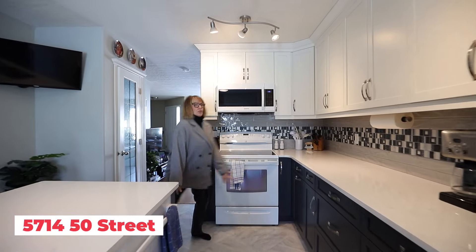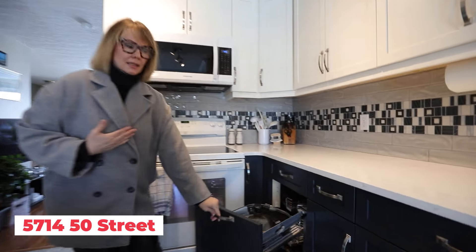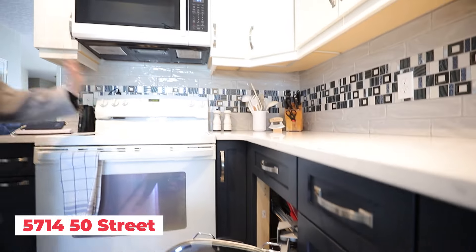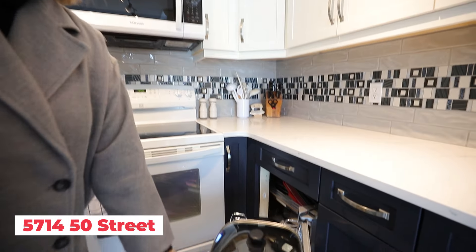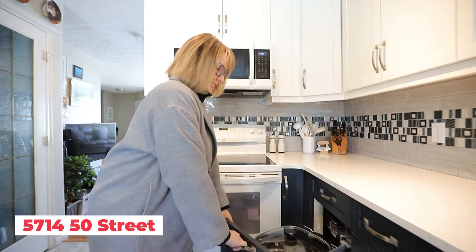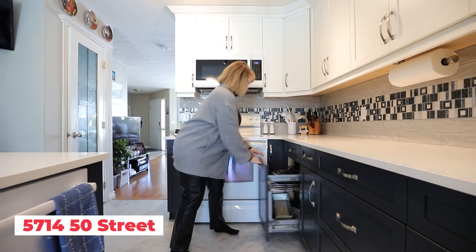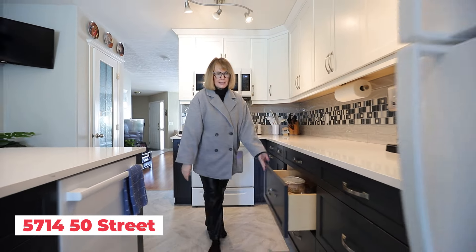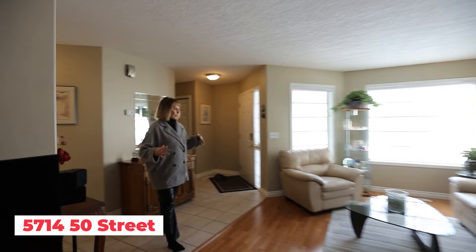I almost forgot to show you the coolest thing! There's an actual lazy susan mat that opens and gives you access to your storage. It's cool — super organized, super clean, nicely painted, just a nice space.